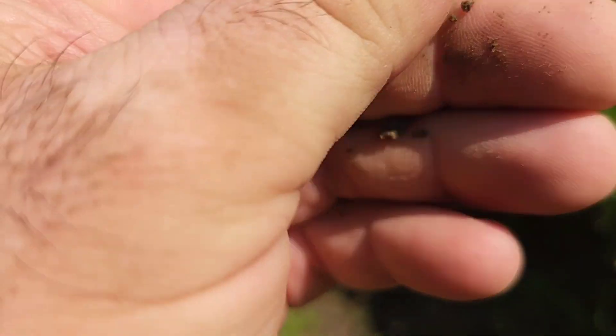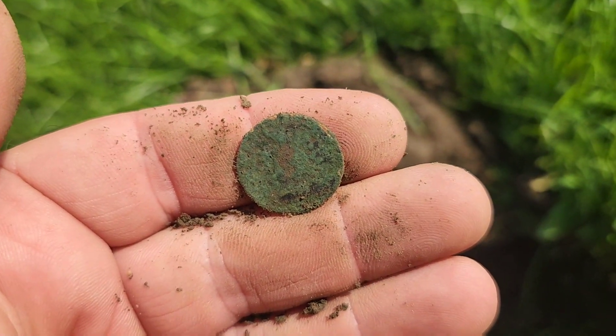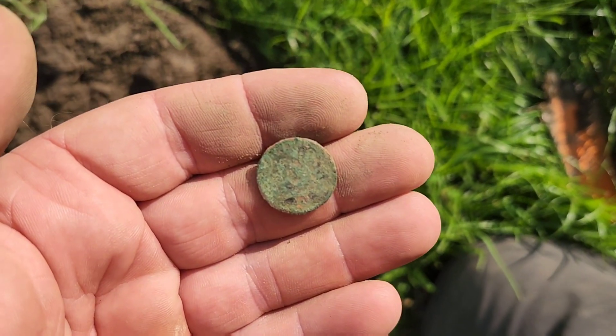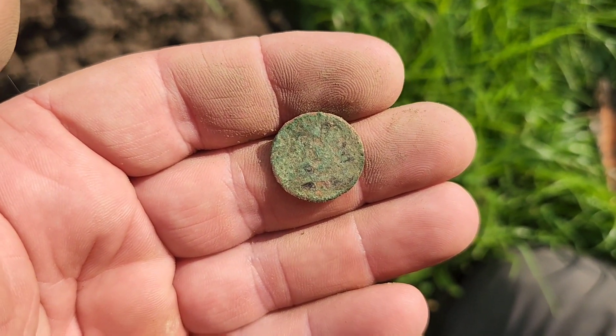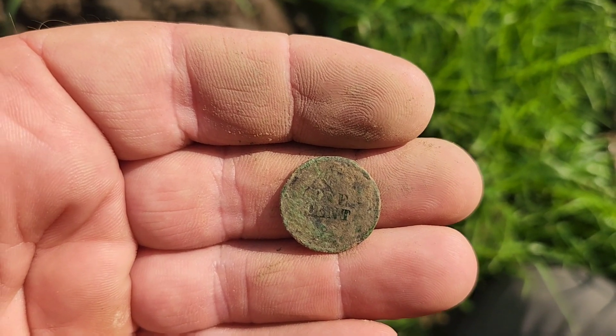I might be able to get a year off of it here. Oh, that's pretty chewed up. I'll have to clean it up and see what I can find on it. It's pretty crusty. I don't think I'm going to be able to get a year, but it's an Indian.